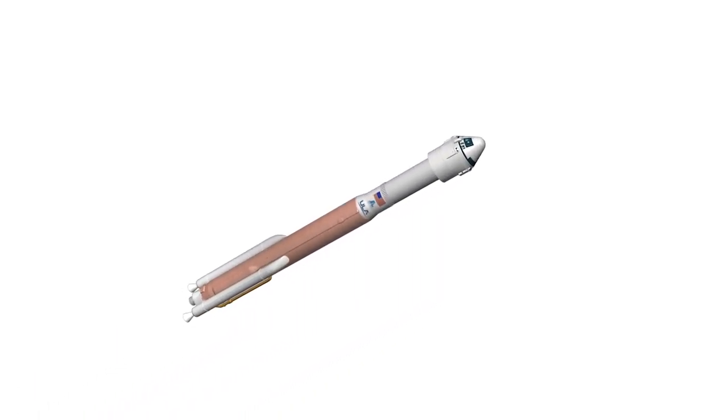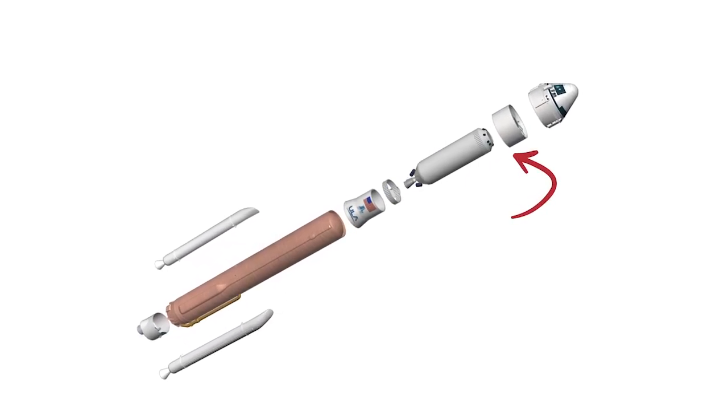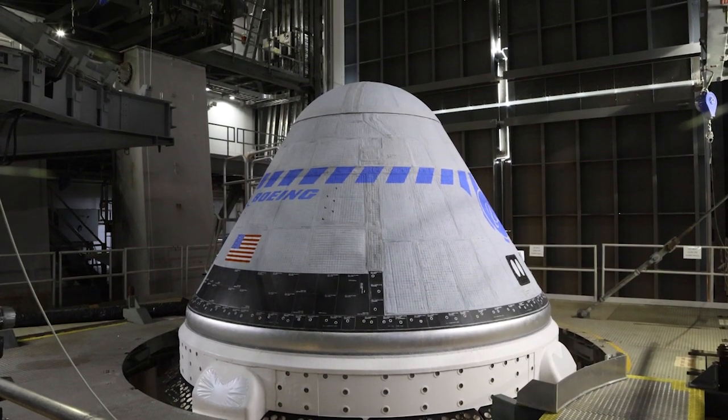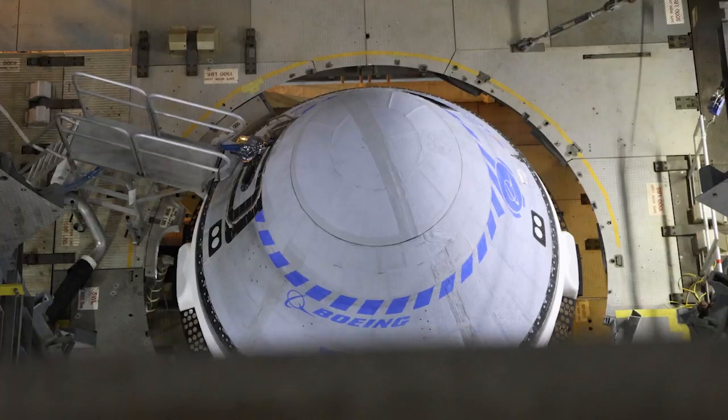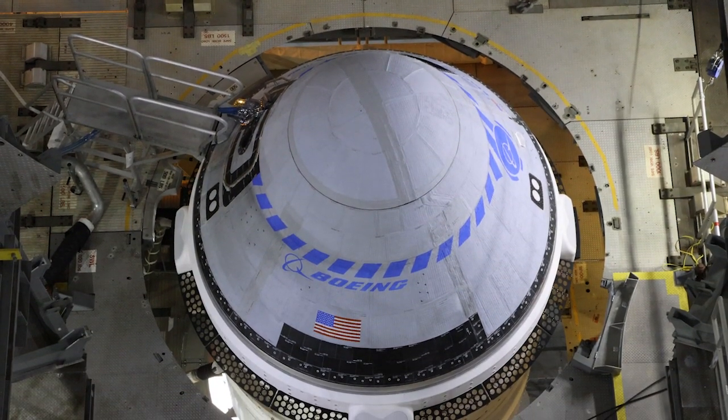This Atlas V configuration carries an extra layer of safety with the Emergency Detection System, or EDS. The EDS was developed by ULA engineers to enhance the protection of astronauts by constantly and autonomously monitoring critical launch vehicle systems. If the EDS detects an impending anomaly, it can trigger an abort faster than any human could possibly do so manually.